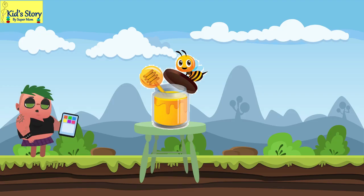So dear kids, honey is a precious gift of nature to us, as it is full of vitamins, minerals, and has many medicinal benefits. That's why, friends, we should value the efforts of honey bees and cherish every drop of honey.